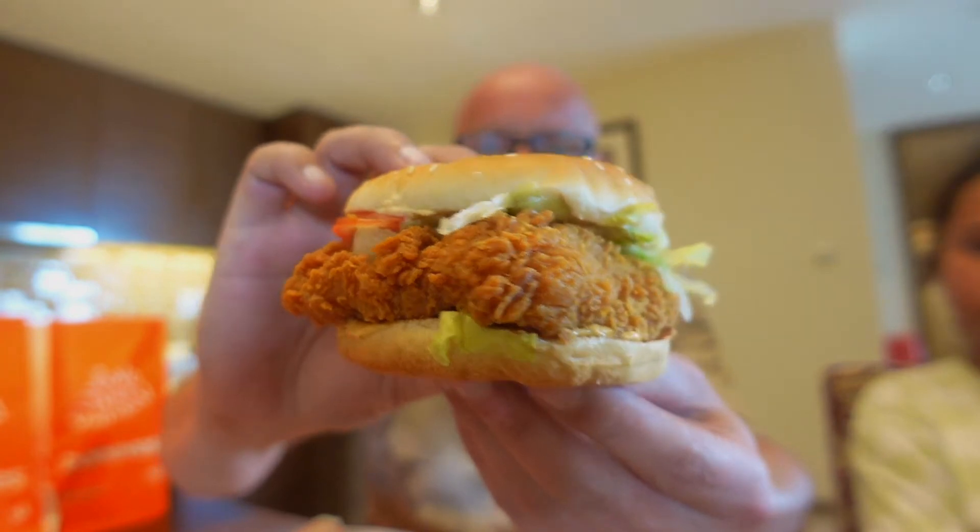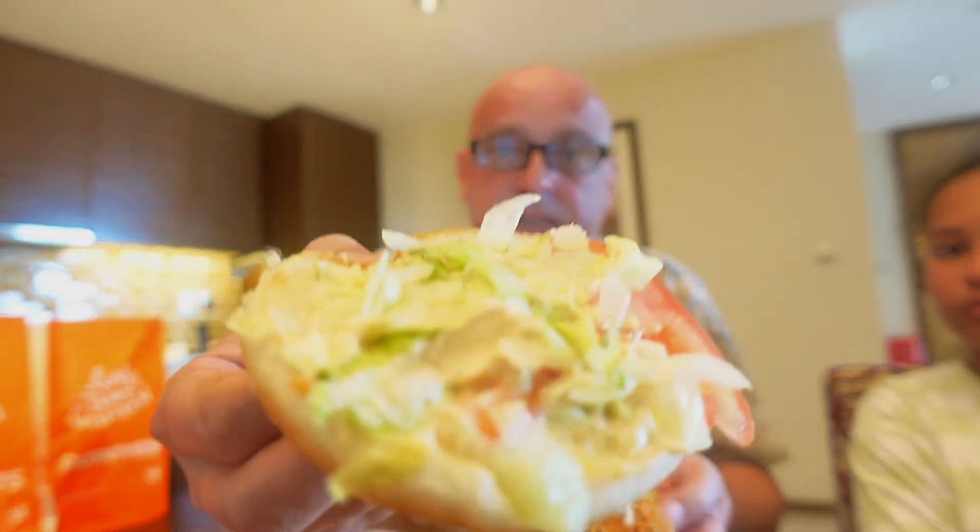Alright, so today we're doing Popeyes chicken. If you're not familiar with it, it's a chicken shop, kind of a KFC sort of thing. I've got a regular chicken burger, so let's have a look at that — white sesame bun, iceberg lettuce, tomato, some sort of sauce. I don't really know what it is, but it looks alright.